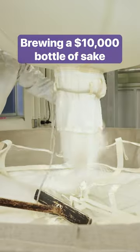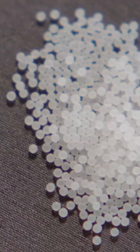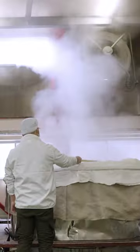You can buy a bottle of sake for less than $10, but the most expensive version can cost almost $10,000. Brewers polish rice into pristine, pearl-like grains and combine it with koji mould to craft the perfect flavour. But before it can be fermented, it has to be washed and steamed.